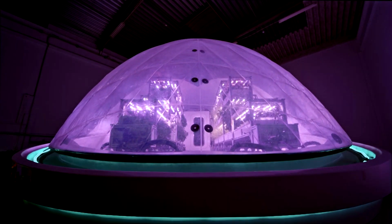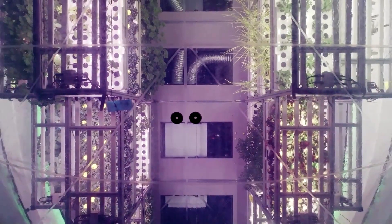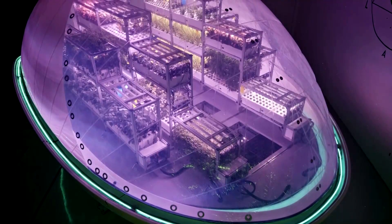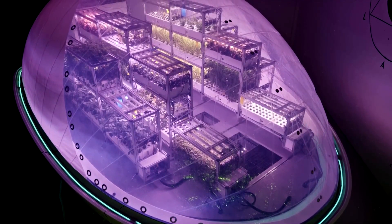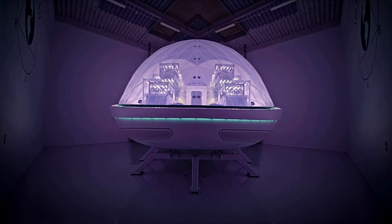Keeping astronauts well-nourished for extended periods has long posed a challenge for NASA. The need for self-contained, low-waste food production requiring minimal resources has become more important as the space agency sets its sights on the moon and beyond.